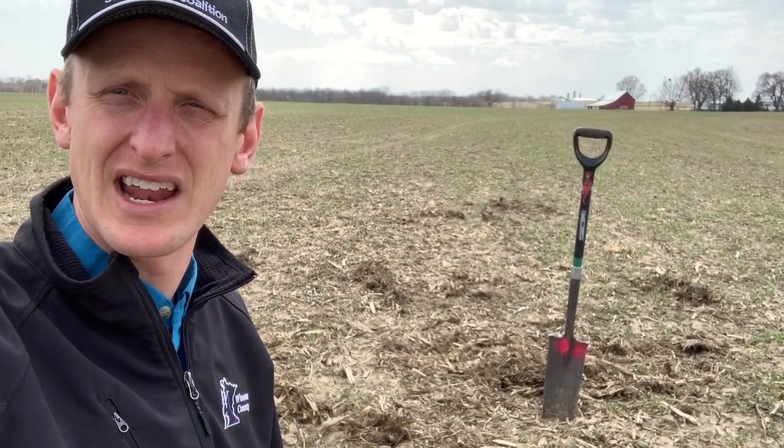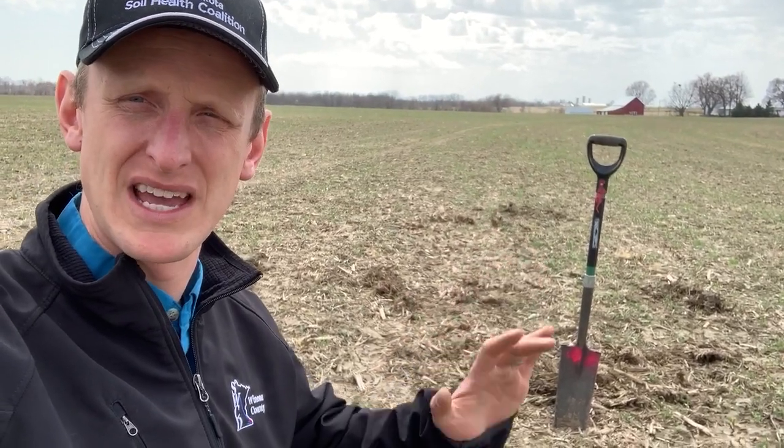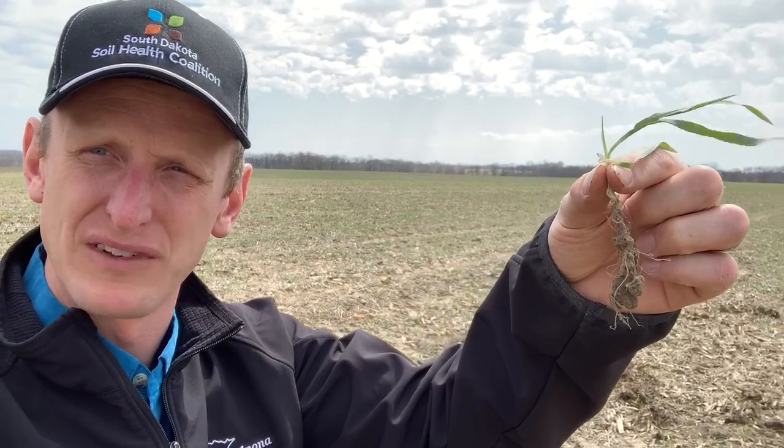So we're out here today to look at what kind of difference of growth we have in this field right here behind me, compared to the one on the other side of the field drive, which we'll get to in a minute. But before we do that, I just wanted to talk about the power of live roots.